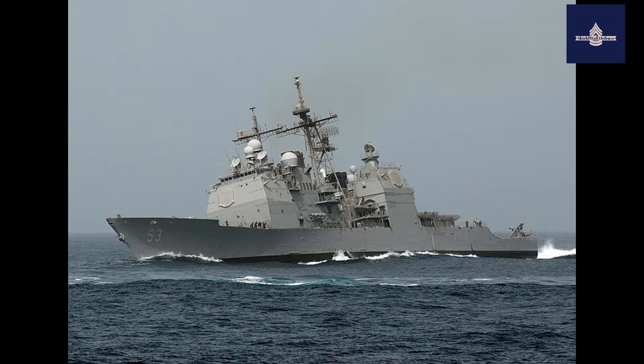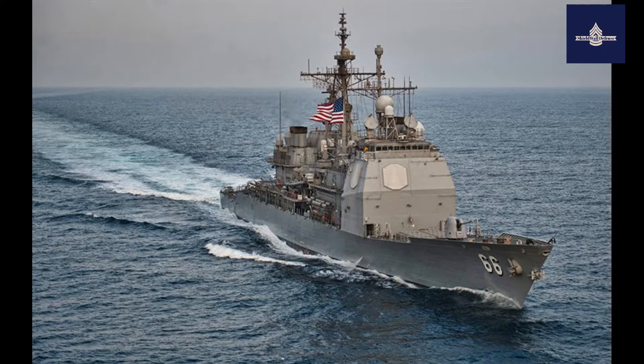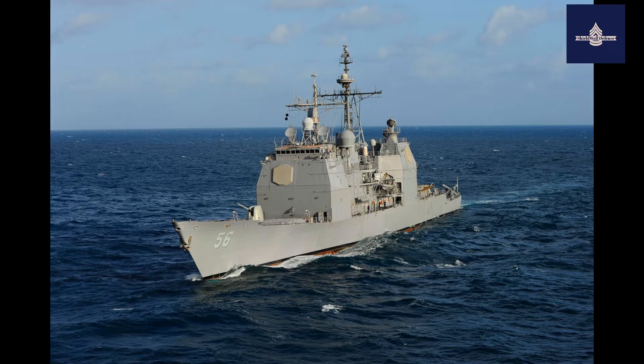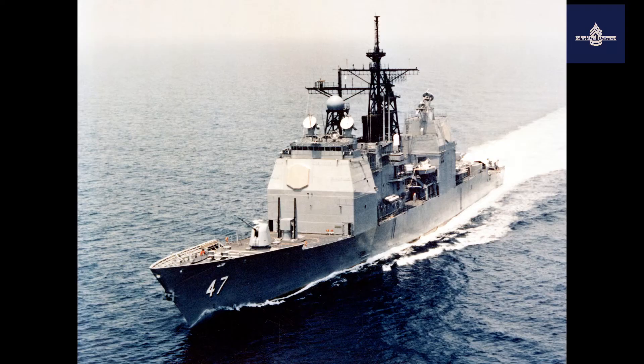Ticonderoga class guided missile cruisers are multi-role warships. Their MK-41 VLS can launch Tomahawk cruise missiles to strike strategic or tactical targets, or fire long-range anti-aircraft standard missiles for defense against aircraft or anti-ship missiles. Their LAMPS-3 helicopters and sonar systems allow them to perform anti-submarine missions. Ticonderoga-class ships are designed to be elements of carrier battle groups or amphibious ready groups, as well as performing missions such as interdiction or escort.